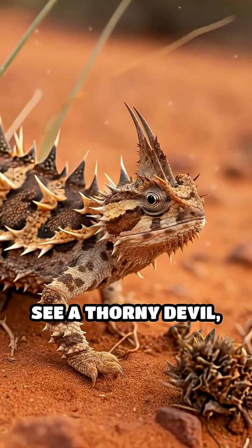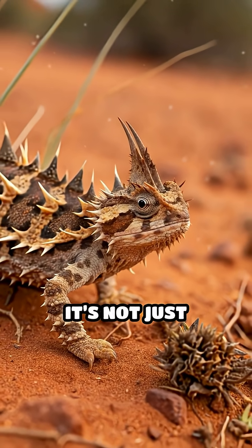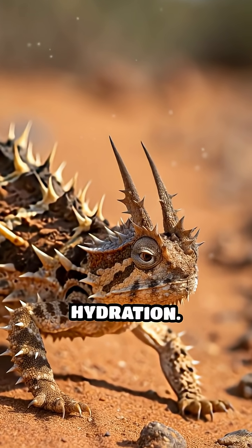The next time you see a thorny devil, remember: it's not just armored for protection, but engineered for hydration.